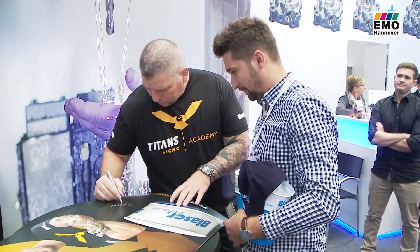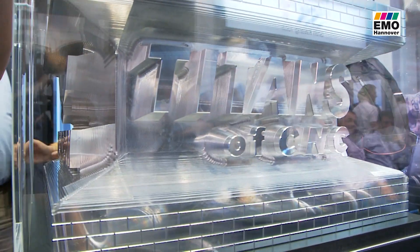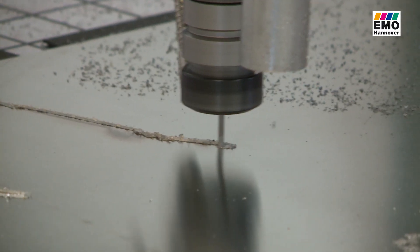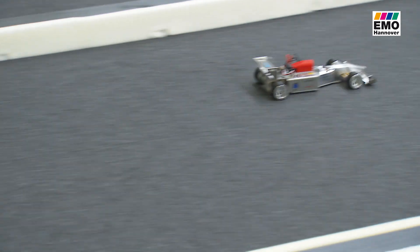Whether at the trade fair or on the net, in the world of mechanical engineering, there are an infinite number of exciting projects and possibilities for young talents to get started.